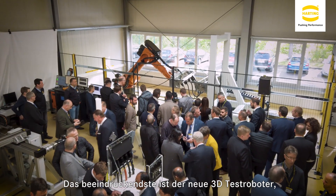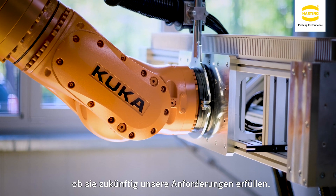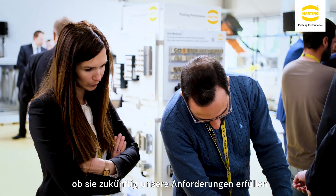I think the most impressive one is the 3D testing machine, which is quite big and I think it will be very useful for us, because you can test our projects, our real situations and see if they are going to work properly in the future.